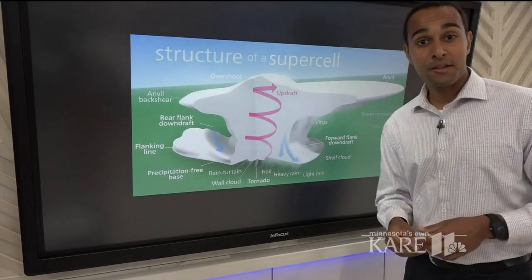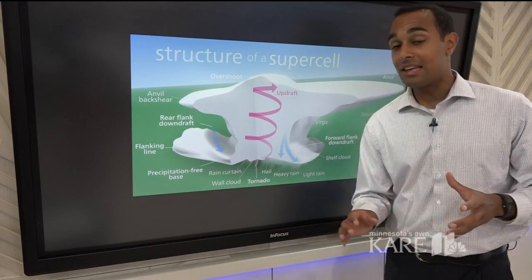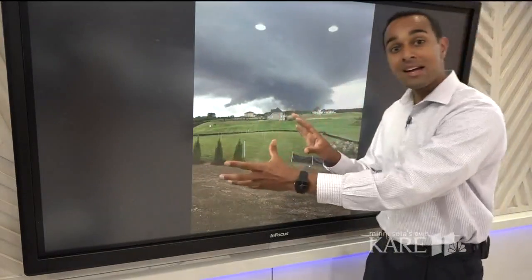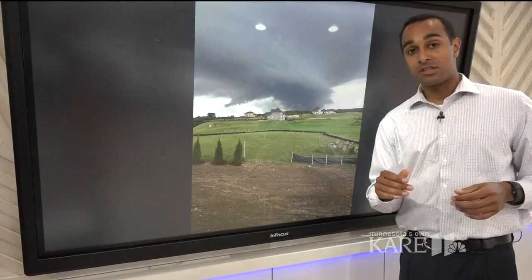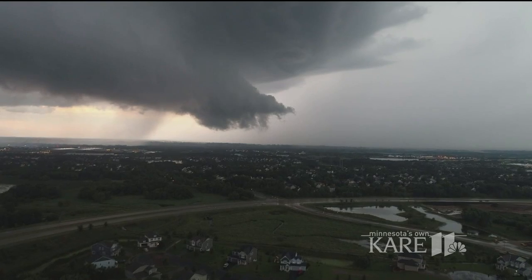Wall clouds are areas in a thunderstorm where tornado genesis, or the creation of the tornado, will likely happen. In this case, storm spotters saw the wall cloud and tracked it as it moved to the south and the east. They also relayed that information to the National Weather Service, which prompted the tornado warning.